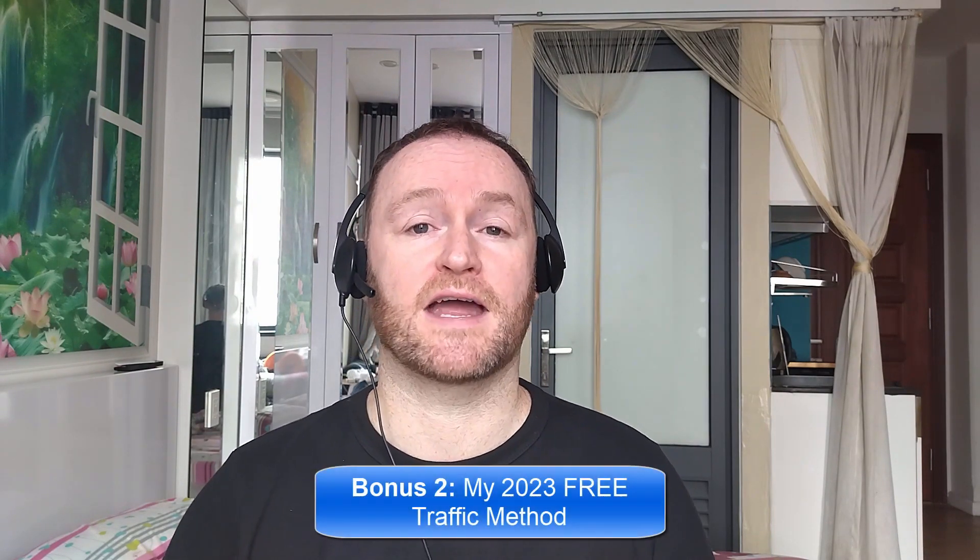Bonus number two: I'm going to show you the 2023 free traffic method that I'm using right now to get tons of traffic to my websites, offers, and blogs. This will be delivered to you automatically as a free bonus when you pick up this product.